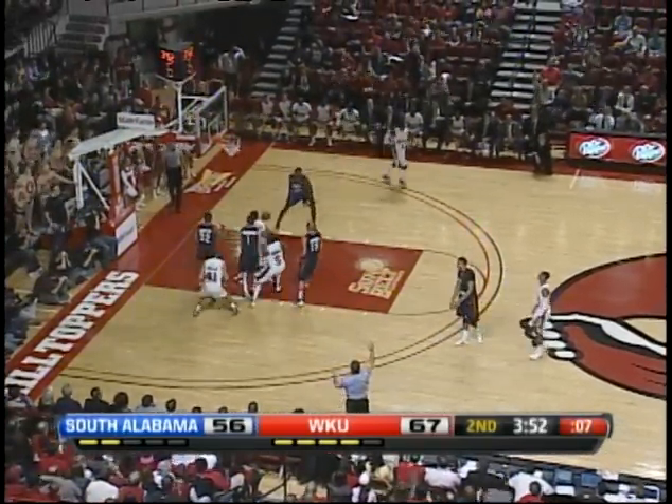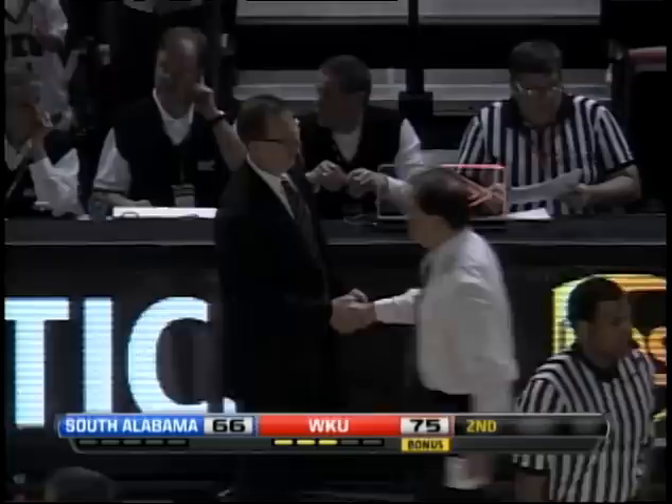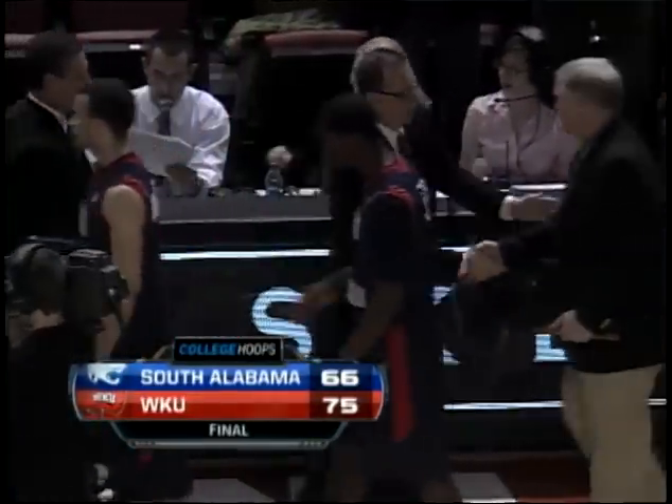Crook with eight seconds, shoots a long jumper — hits! That's eight points over Rubin. 75-66. They've won three out of four now in the league. They go to four and six in the Sun Belt.